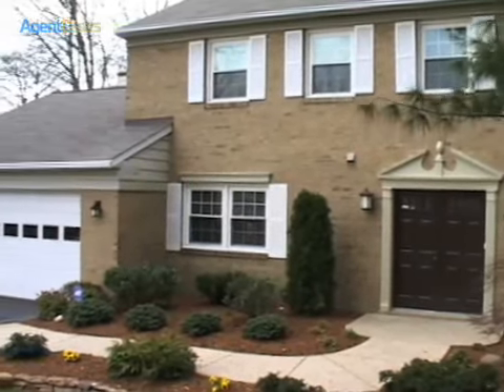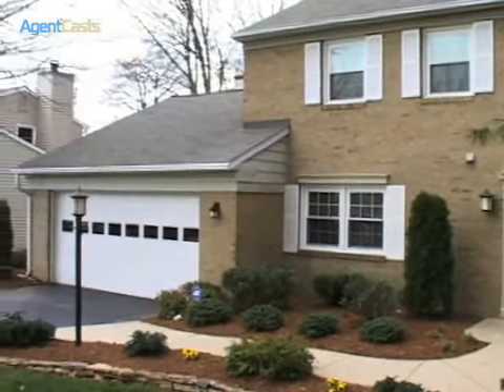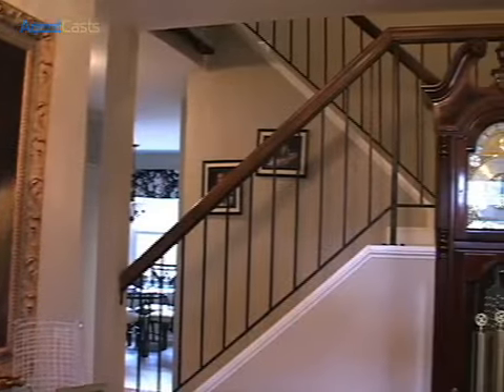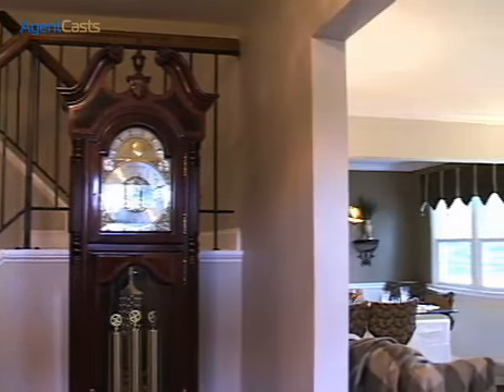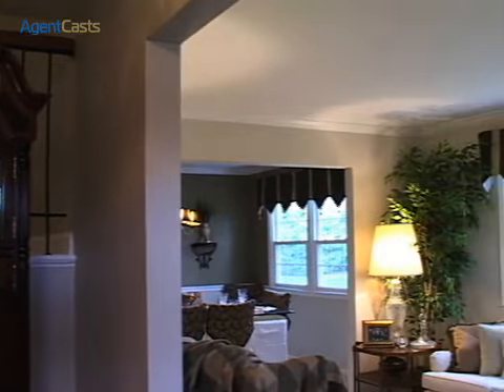The size of this home is ideal and the layout is perfect. The floor plan is great with living areas suitable for entertaining and private areas offering respite from the daily grind.